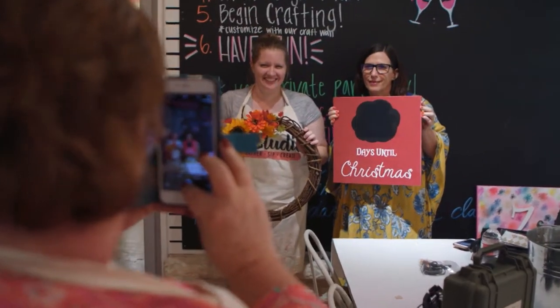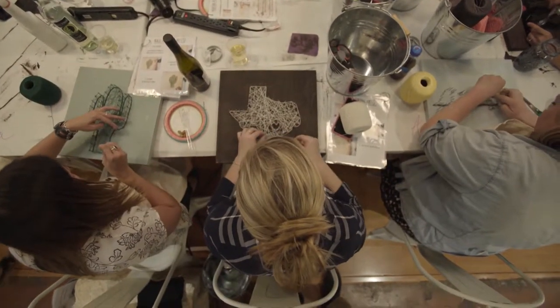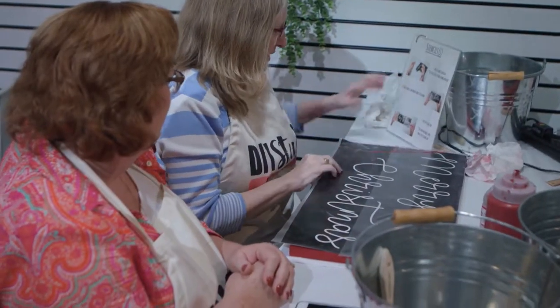Inside you'll find everything you need to create something memorable, as well as plenty of space to spread out. You'll also probably meet Cindy and Christy, the local mother and daughter duo who opened up their business for one reason — to bring their family and yours closer together.